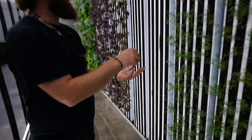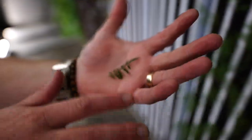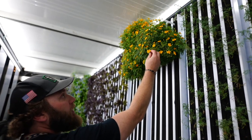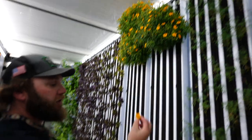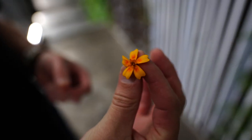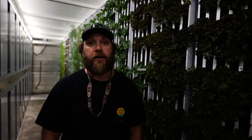This is a tangerine marigold — what we call tangerine lace. We use actually the foliage as well as the bloom and the flower for the chefs. The reason I love hydroponics is because of the technology we have today — we can grow so much in such little space and so much quicker and healthier.